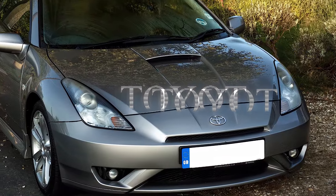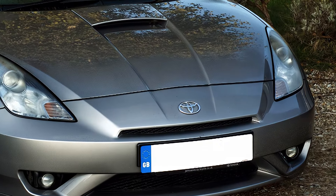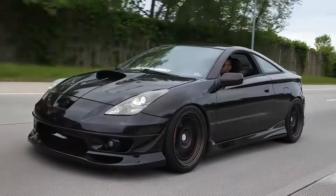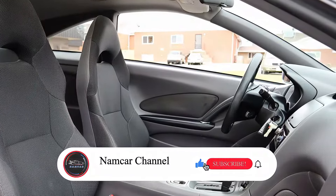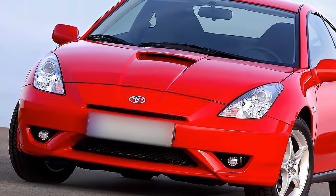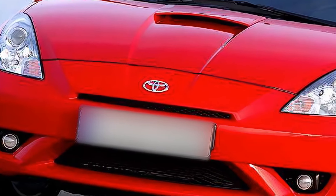The Japanese automaker Toyota has been busy expanding its lineup with new models, and fans are eagerly waiting for the next big thing. While the 2025 Toyota 4Runner and 2025 Camry are already making waves, there's a growing demand for a sporty passenger car to balance out the lineup. Enter the hypothetical 2025 Toyota Celica Sport GT, a revival of the iconic Celica nameplate that's been hinted at by Toyota's top executives.